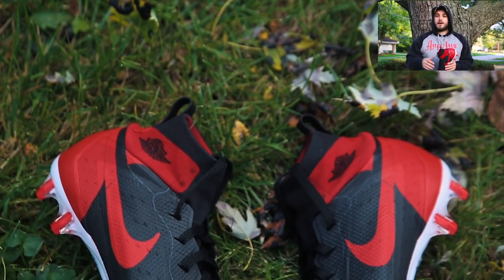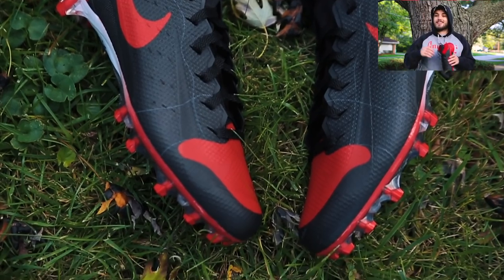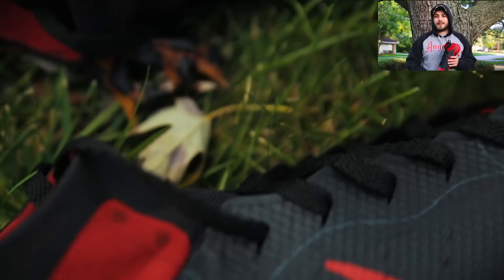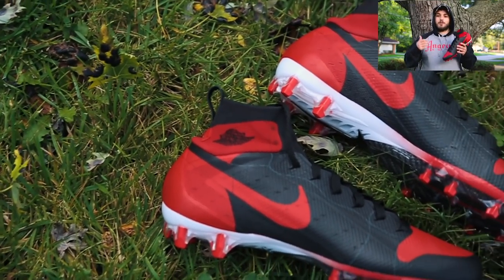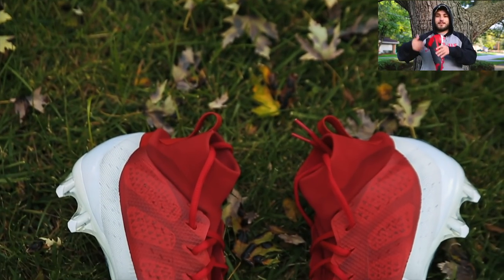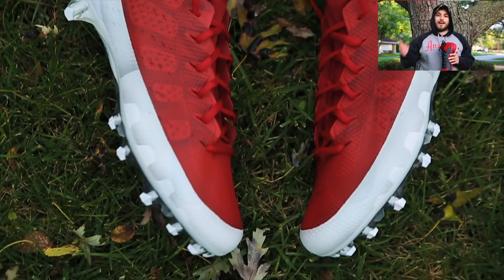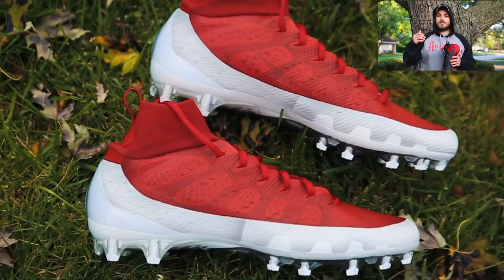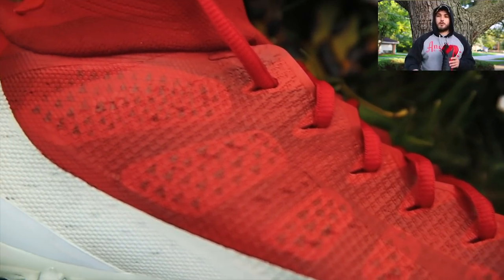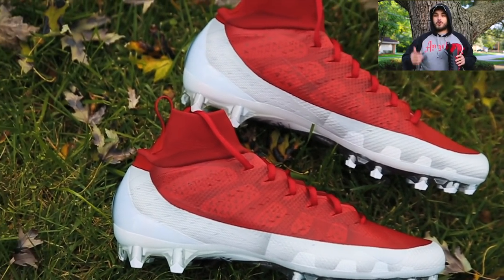Next up we have two pairs for Kwan Alexander of the Tampa Bay Buccaneers, both designed to look like classic Jordan silhouettes — always a really cool challenge. The first is the highly recognizable Bred 1 colorway, and the other is a Tampa Bay Buccaneers colorway in red and white with a Jordan 9 theme. It's a unique challenge translating different silhouettes onto cleats and really making them look authentic, but both turned out really cool.